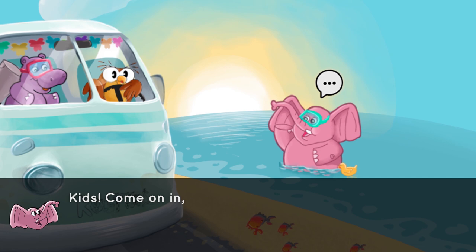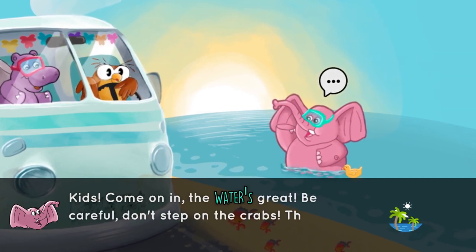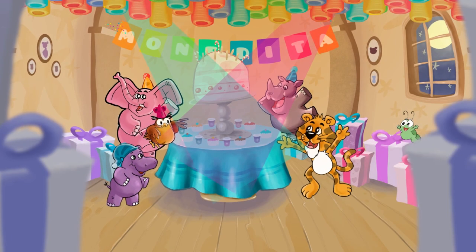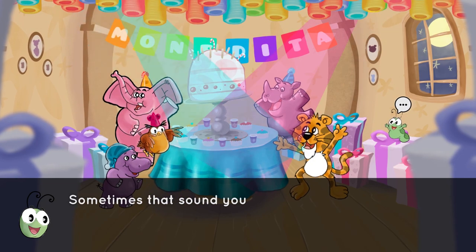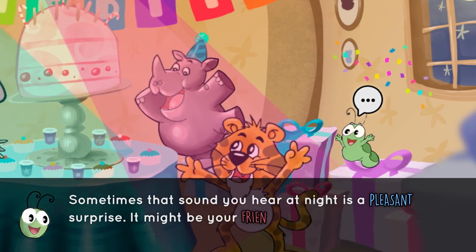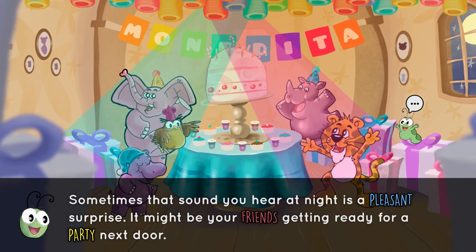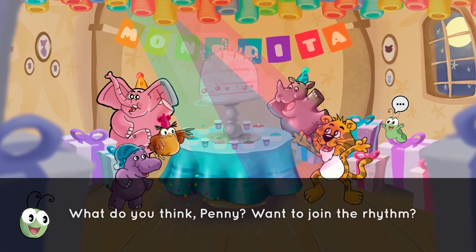Kids, come on in. The water's great. Be careful. Don't step on the crabs. There are lots of them. Sometimes that sound you hear at night is a pleasant surprise. It might be your friends getting ready for a party next door. What do you think, Penny? Want to join the rhythm? Uh-huh.